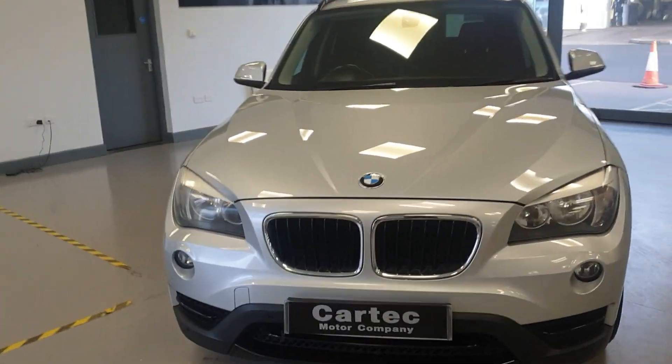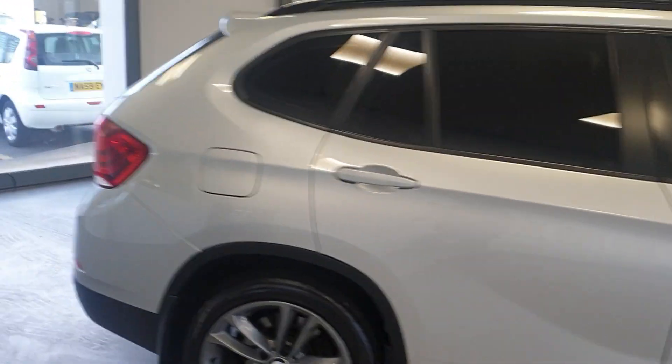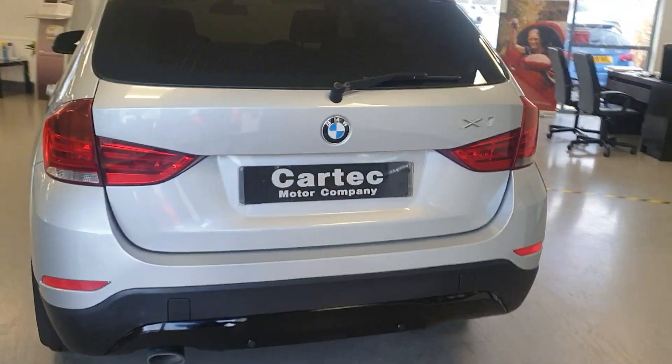Really nice and tidy around the bodywork. Wheels are in great condition also. 181 brake horsepower. Does have the front and rear parking sensors.